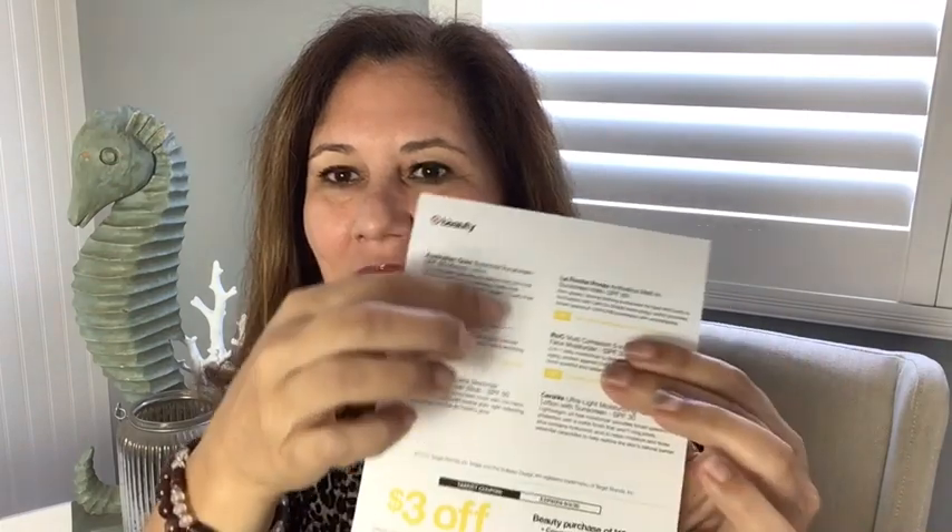On one side it has the different items with a brief description and a $3 off coupon when you buy $15 or more on cosmetics, skin care, or hair care at Target. I'm sorry — this is all white writing and it is a little bit harder to read the white writing on yellow.